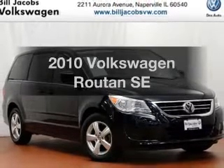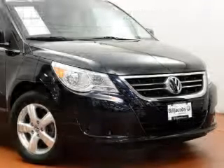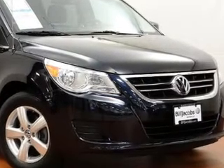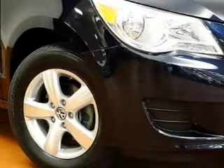Imagine yourself in this 2010 Volkswagen Routan. If you're looking for a first-rate auto, this one could be yours today. The powertrain includes front-wheel drive with a reliable six-cylinder engine driven by a six-speed automatic transmission.